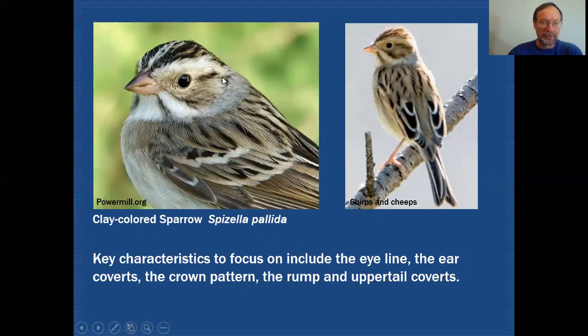Moving on to clay-colored sparrow — you can still see all those same features. A sandy brown crown with much heavier, bolder streaks than on the chipping sparrow. The median crown stripe is definitely white, very strong and very noticeable. The supercilium is slightly more buffy. The ear coverts, a brownish gray, are outlined in darker brown forming a mustachial stripe, and the malar stripe is fairly well defined. You get this white-dark-white-dark patterning which is very bold and noticeable. The eye line is only behind the eye. At greater distance you can still see all those features reliably, including that strong mustachial and malar.